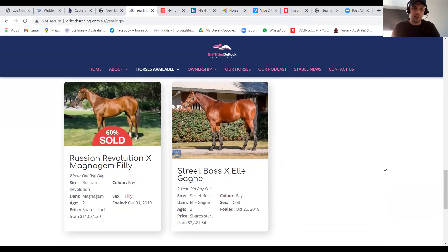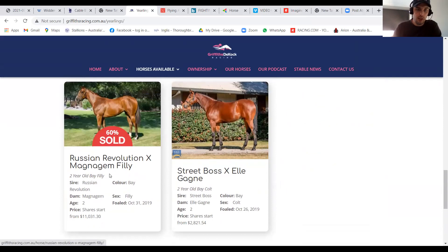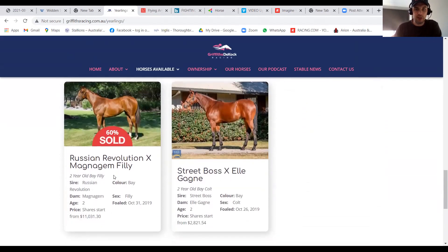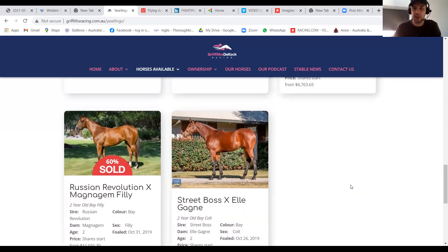We've got a Russian Revolution filly here out of Magna Gem. We actually have the half-sister by Piero in the stable as well — both fantastic fillies. Russian Revolution just looks like he's going to come out and be a little bit in the capitalist mould and take all before him. We're quite bullish on her chances. Being the son of Snitzel, the bloodlines there are pretty good. And Magna Gem, as you would expect, is out of a Magnus mare — Magnus is doing a fantastic job as a broodmare sire.